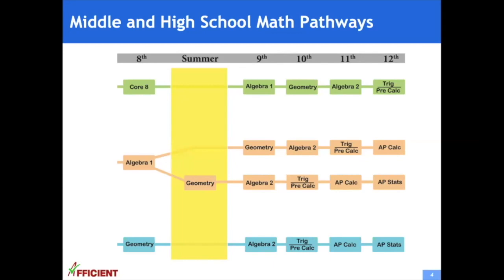At some schools, students can take an even more accelerated path and take AP calculus in 9th or 10th grade, allowing them to take more advanced post-AP classes in high school.